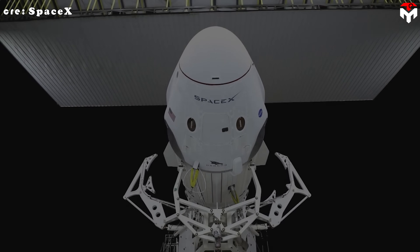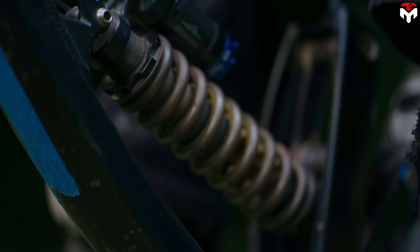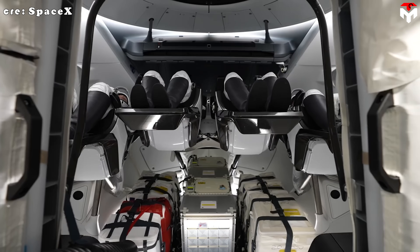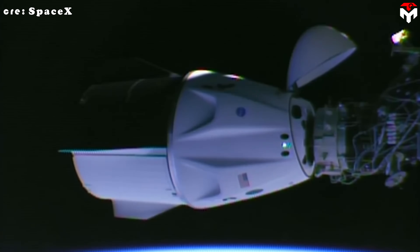What if I told you this multi-billion dollar spacecraft uses a docking system inspired by mountain bike parts? It sounds ridiculous, right? But that's exactly how SpaceX engineers approached one of the most complex challenges in human spaceflight — docking the Dragon capsule to the International Space Station.